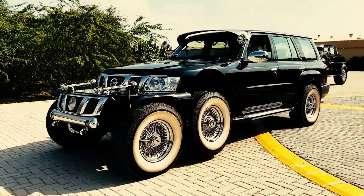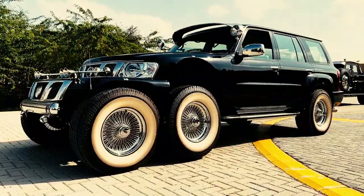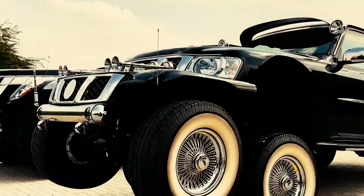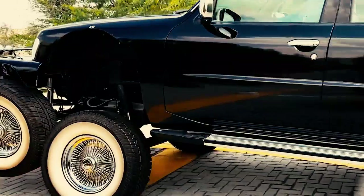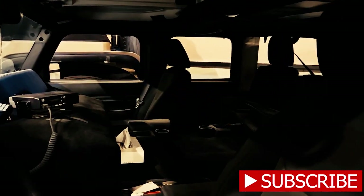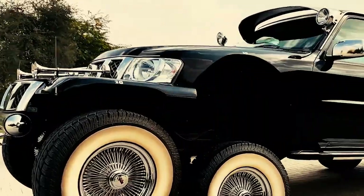Yet despite its size and residential features, this car doesn't compromise on performance. Underneath the hood, a powerful engine roars to life, providing ample horsepower to cruise smoothly down the highway. This mobile mansion is truly unique in its seamless melding of luxury, comfort, and mobility — the ability to take your home wherever the road leads.